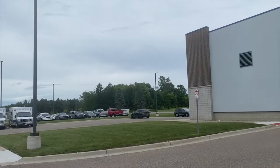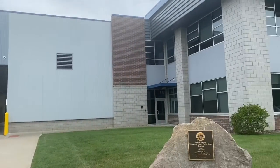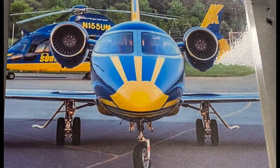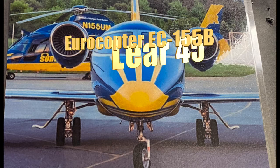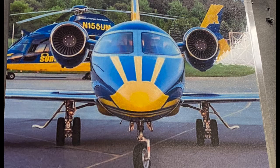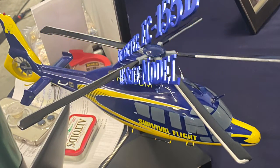As soon as I arrived at Howell Airport, there was already a buzz in the air, with lots of people gathering to head inside to the party. As soon as I entered the main hangar building, I was met with these amazing pictures of the Eurocopter EC-155 and Lear 45 flown by Survival Flight, and there was a lot to see — including this awesome 1:15 scale model of the EC-155.